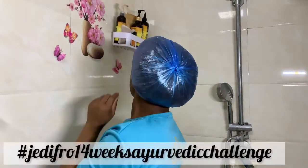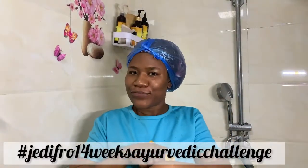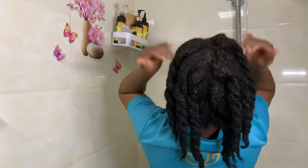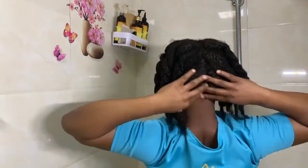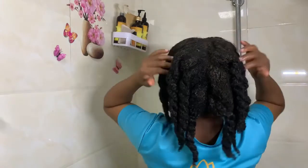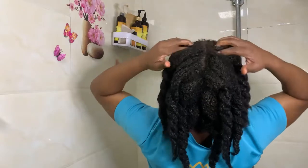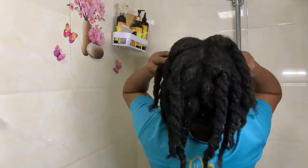Don't forget to post your pictures — if you post on Instagram or Facebook, please use our hashtag: Jedi Fro 14 Weeks Ayurvedic Challenge. Let me know how your hair is responding to this treatment and these herbs, and also let me know if you substitute any of these powders with something else and how your hair feels about it. Please subscribe to my channel, share it with your friends, share it on your social media, and let anyone who needs this challenge know about it.